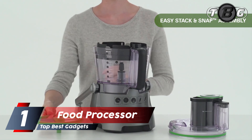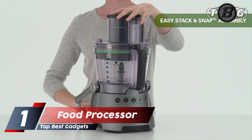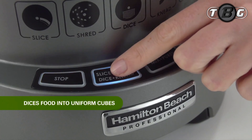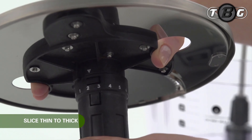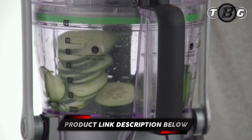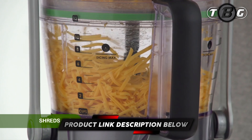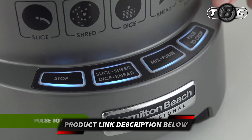Number one: food processor. Bring commercial quality performance to your kitchen countertop with the Hamilton Beach Professional 14-cup dicing food processor. Designed for the accomplished home cook, this food processor includes everything you need to quickly dice, chop, mix, and puree to your exact specifications.